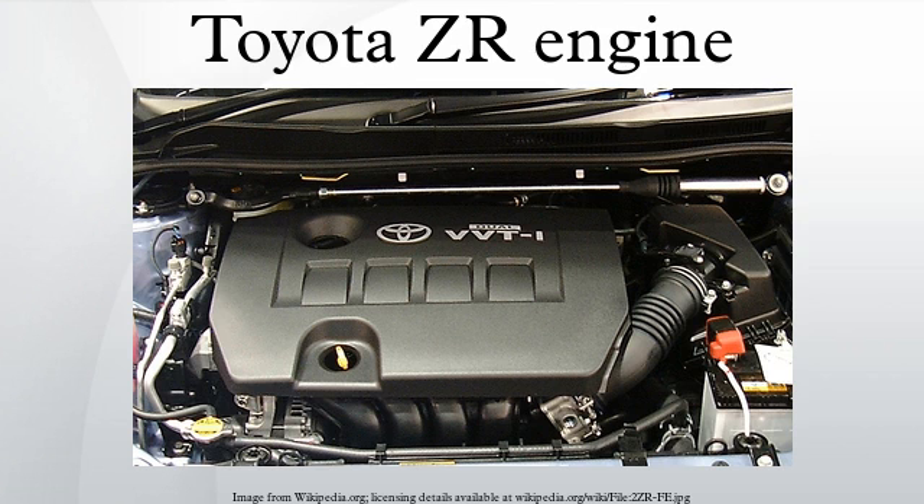1ZR-FE (Valvematic): The Toyota 1ZR-FE is also available as a DOHC 16-valve, 1.6L engine equipped with dual VVT-i and Valvematic. Output for this engine is rated at 132 hp at 6,400 rpm and 118 lb-ft of torque at 4,400 rpm for the Avensis. Compression ratio has been increased to 10.7:1 and the redline is at 6,600 rpm. Valvematic varies the intake valve lift between 1 mm and 11 mm according to load and rpm.